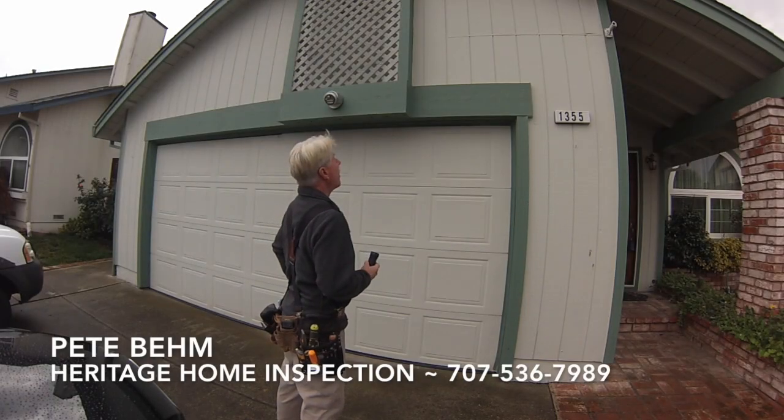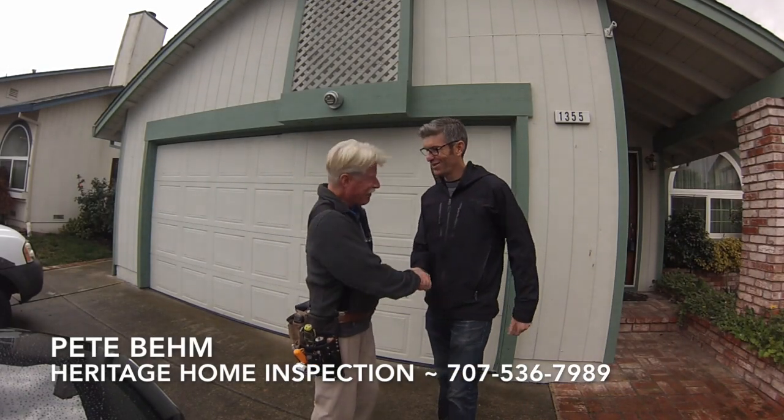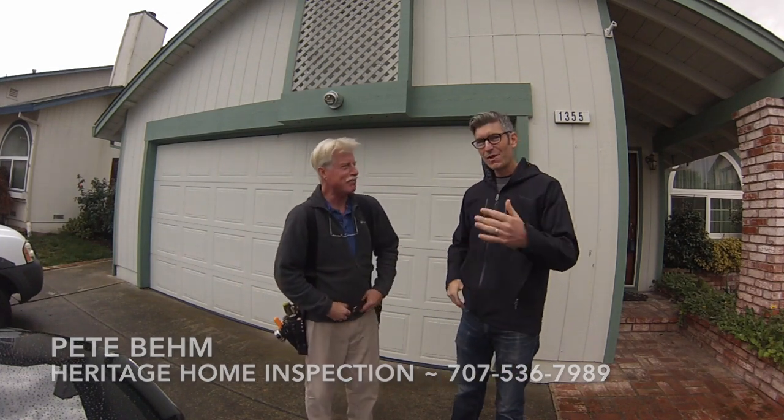Let's go check it out! I'm here with Pete Boehm of Heritage Home Inspections. We're checking out this house near Rutter Park and doing a home inspection. I wanted to have Pete explain to our folks: what is the difference between a home inspection and a pest inspection?